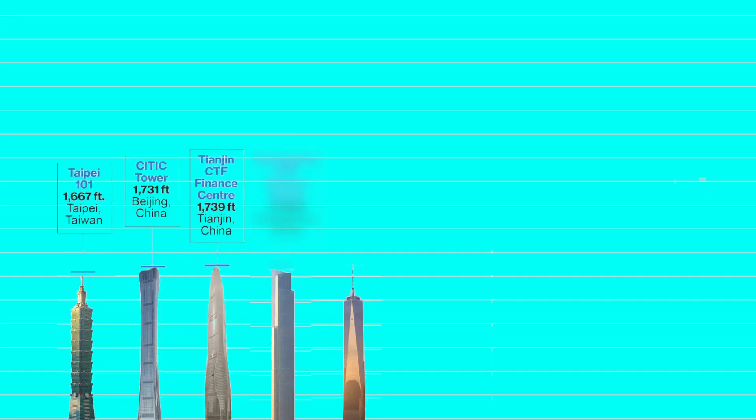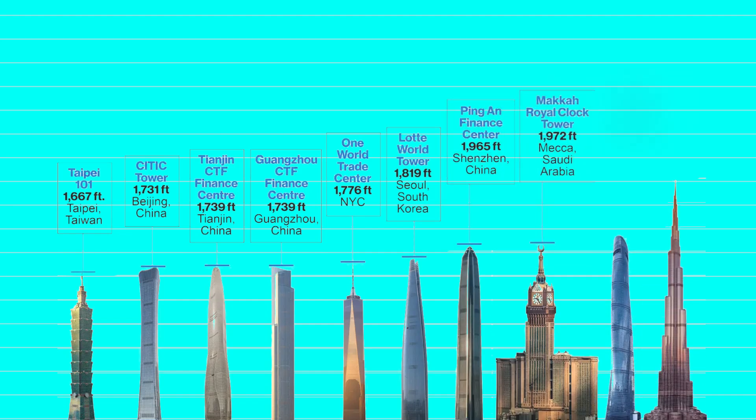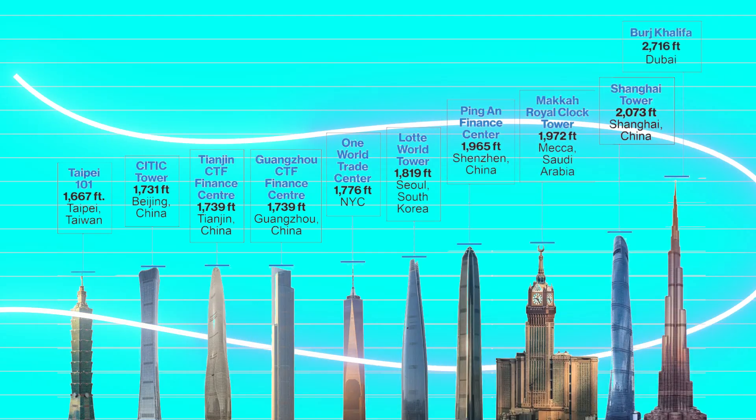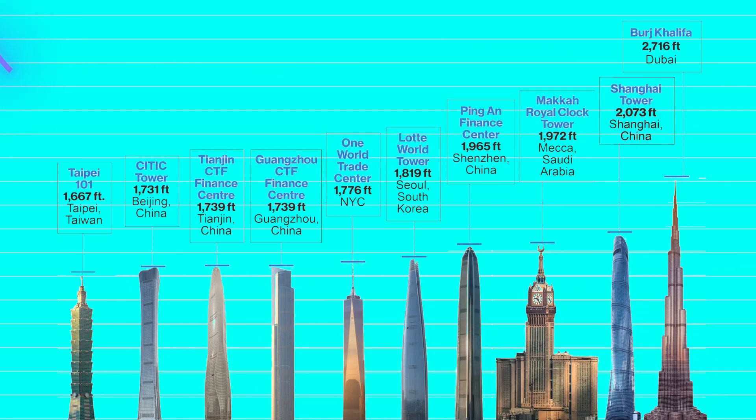Today, we're traveling from the wind-whipped peaks of Taipei 101 to the dizzying new gigatalls of Saudi Arabia to uncover the unseen math that keeps skyscrapers from swaying, snapping, or simply shaking passengers sick.